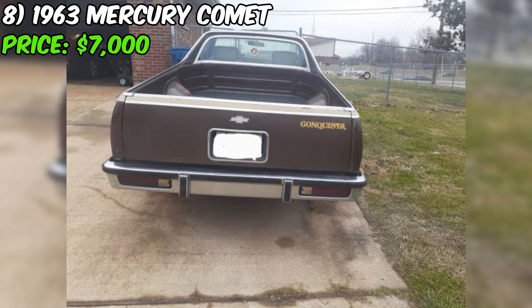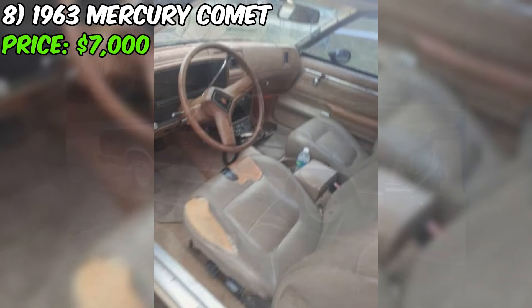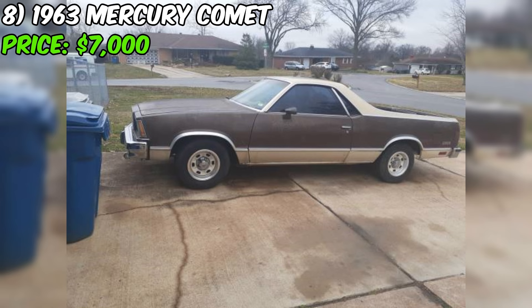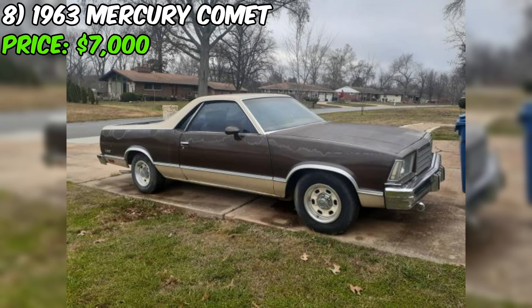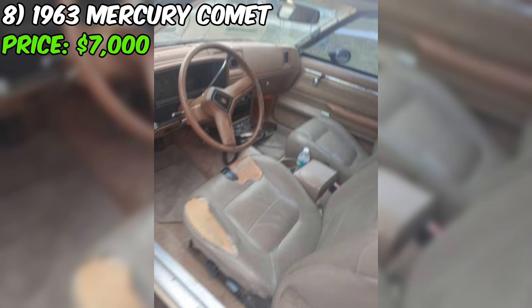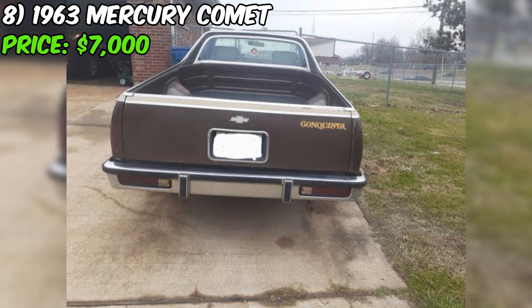Despite the need for cosmetic attention, the seller states that the overall condition of the Chevrolet is good, suggesting the vehicle is structurally sound and mechanically functional. While the El Camino has a clean title status, potential buyers should still verify the vehicle's history and documentation. For $4,000, this El Camino could be a solid choice for enthusiasts looking for a distinctive and practical classic vehicle, provided they are willing to invest in the necessary cosmetic improvements.